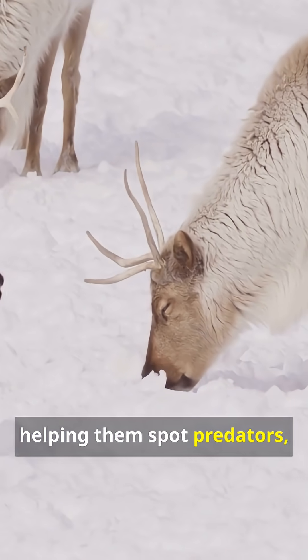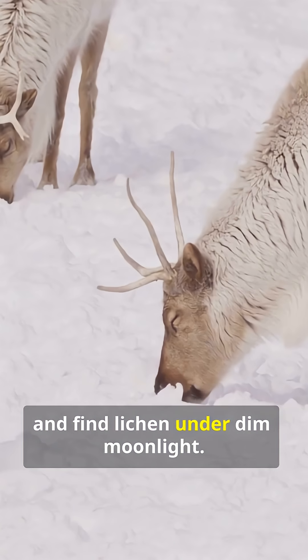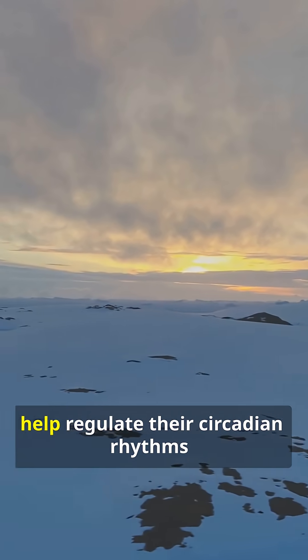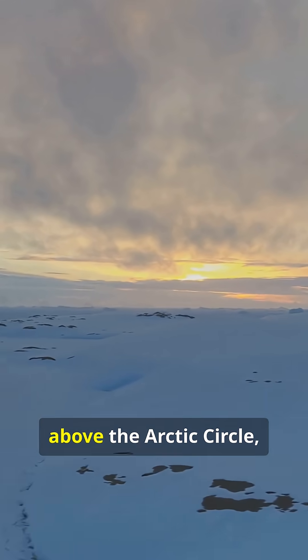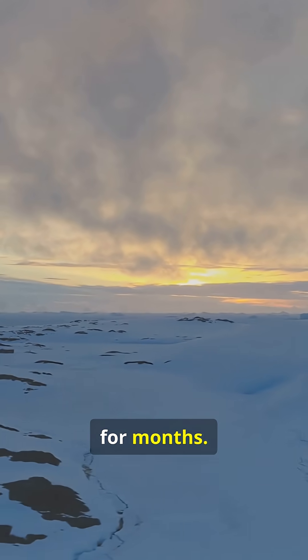This helps them spot predators, navigate snowy terrain, and find lichen under dim moonlight. Scientists also believe the change may help regulate their circadian rhythms — a critical adaptation for animals living above the Arctic Circle, where day and night barely exist for months.